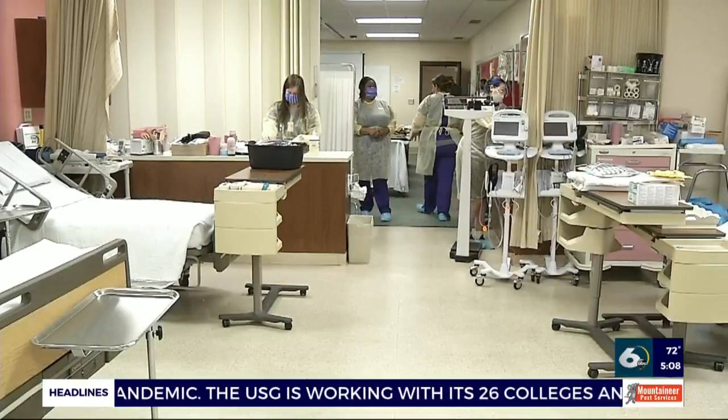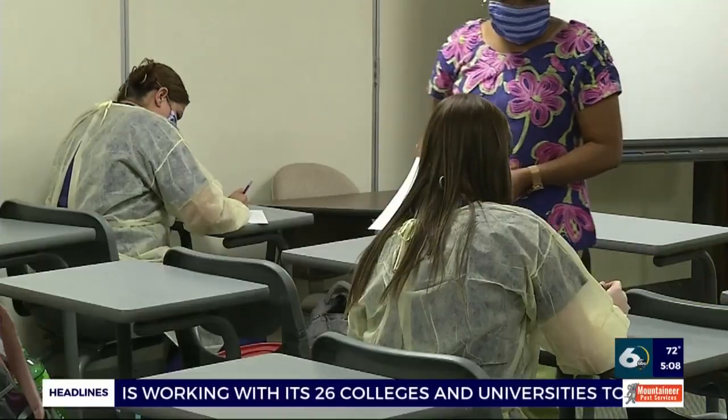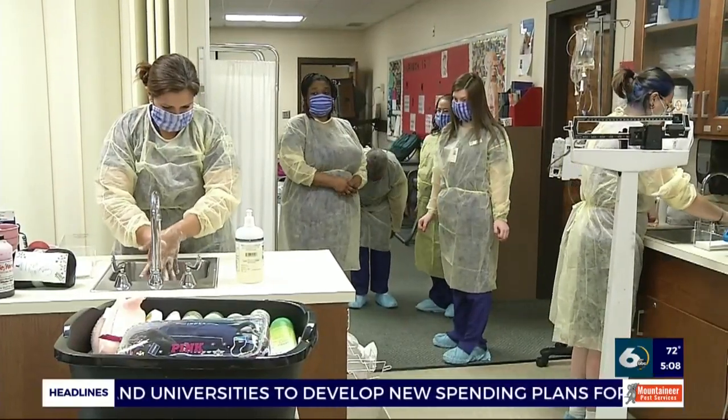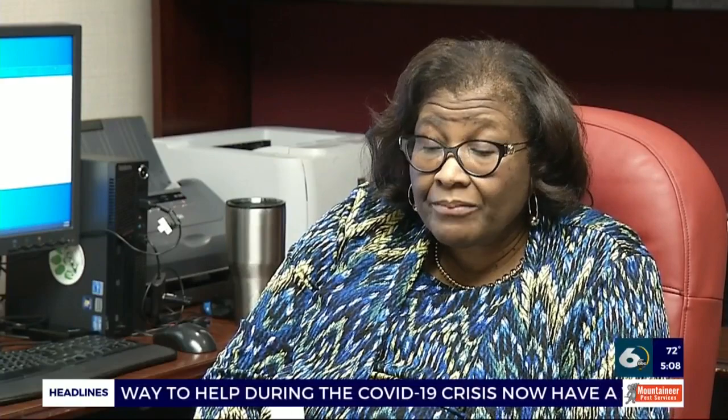The students have responded to the adjustments to make sure they graduate on time. Augusta Tech averages about 25 registered nursing graduates each semester. The students have been able to complete their program — they were just asking, when can we do our labs? When can we get done? And as you can see from the students you met upstairs, they've been excited.